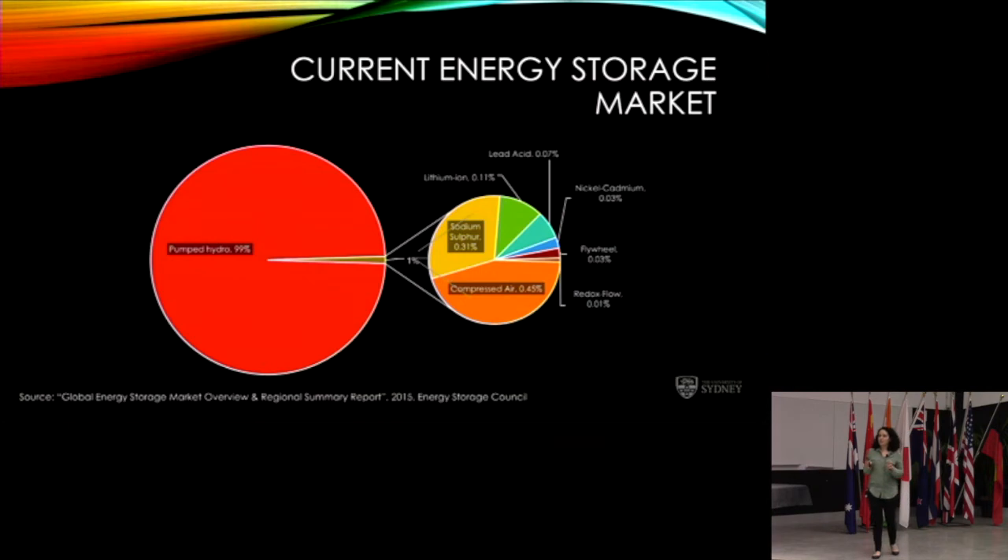From a 2015 Global Energy Market Overview, most energy storage is in pumped hydro — 99%. Of the remaining 1%, about half is compressed air and flywheel technology. That leaves roughly 0.5% in battery technologies in the energy storage market. We can break those down into sodium sulfur, lithium ion, lead acid, nickel cadmium, and redox flow batteries. So in terms of the market, batteries occupy a small space compared to hydro, but there is enormous opportunity to grow.